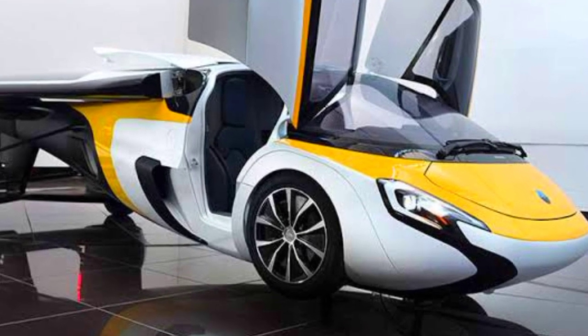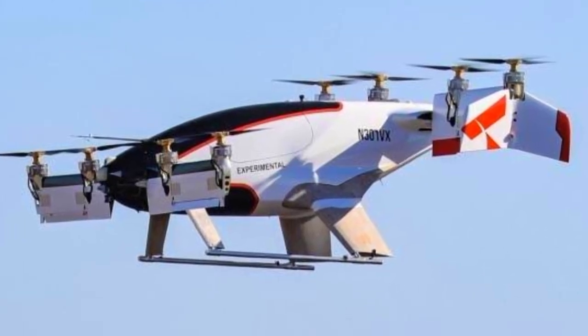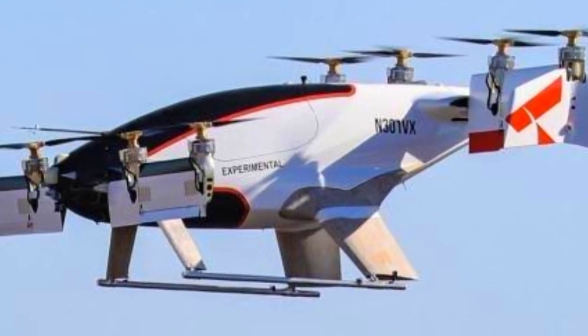The AeroMobil is designed for those who appreciate style and innovation. Number 10 is the Airbus Vahana, a single-seat electric VTOL aircraft designed for urban air mobility, aiming to revolutionize the way we travel in cities.